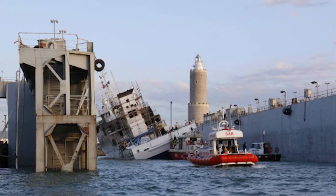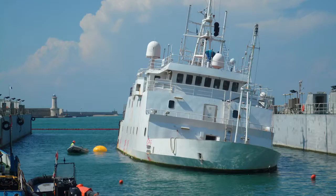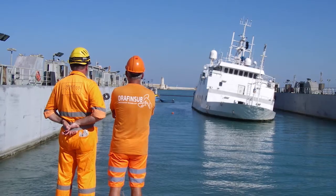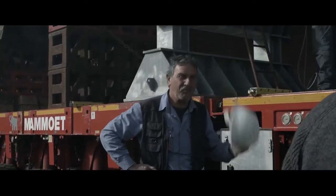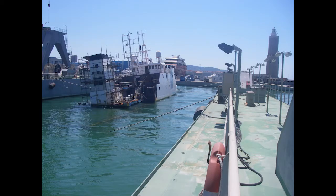In the effort of making the basin accessible to the research launches which immediately came to evacuate the people on board of the vessel, the dock was ballasted against the left, lying on the muddy seabed. Unfortunately, unexpected water ingress caused the pump room of the dock to flood.